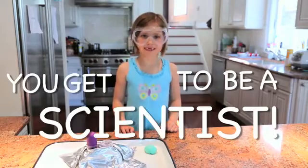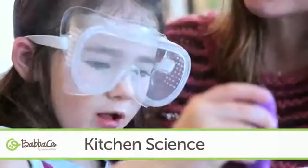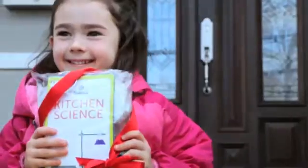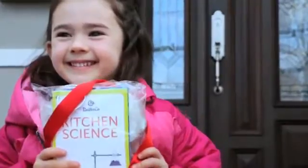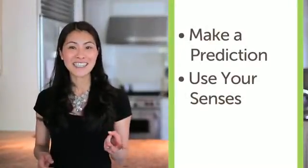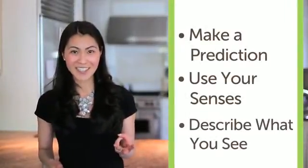This month you get to be a scientist — that's right, you are going to become a scientist, a special kind of scientist called a chemist. In this month's theme called Kitchen Science, you'll have tons of fun mixing, measuring, and learning the actual scientific process. You're gonna make a prediction, use your senses, and describe what you see, just like a real scientist.